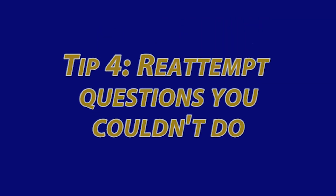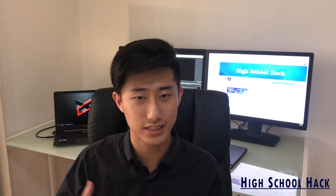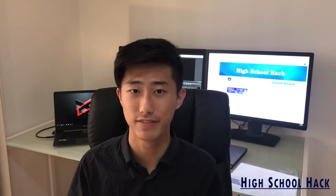Tip four is to reattempt the questions that you didn't know how to do at a later time. Going over the problems you struggled with and learning how to actually solve those problems is a great way to quickly improve your maths skills. This will also be extremely beneficial in the actual exam for really difficult problems, especially towards the end of the paper.